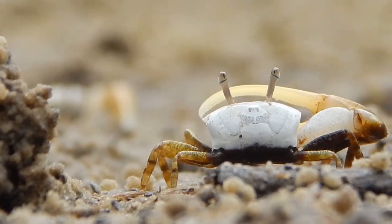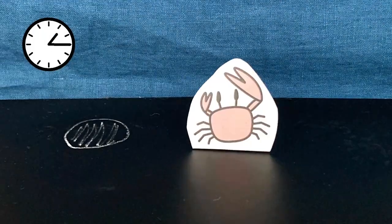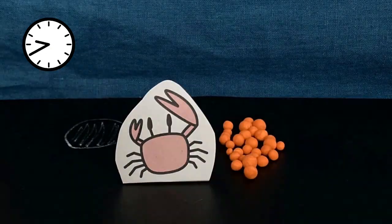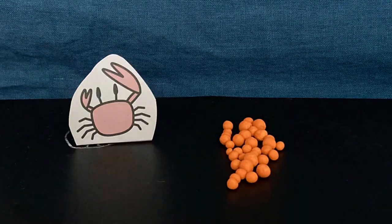Some crabs make balls of sand or mud during burrow construction. Mud balls were thought to be a byproduct of digging a burrow, but behavioral studies have shown that crabs spend several hours maintaining mud balls, which may function primarily for territorial defense.